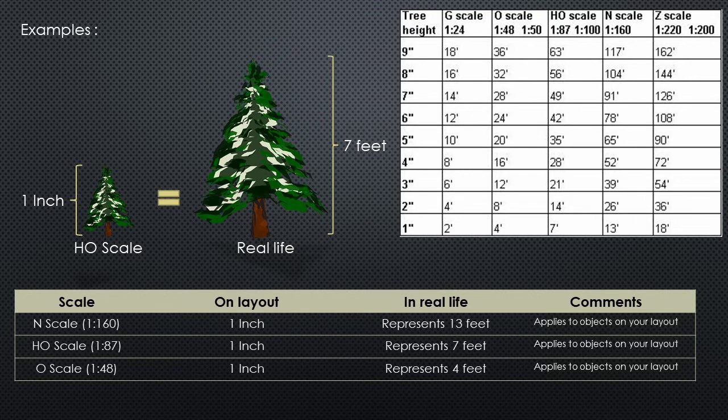Let's take a practical look at this scenario. I've created a slide that gives a visual and practical view of the scale discussion. If we look at the three scales — N scale, HO scale, and O scale — and compare them to real life: if you have a tree that's about 7 feet in height, in HO scale that 7-foot tree would be represented in just 1 inch. A 7-foot span of a building or locomotive will be represented in 1 inch on your HO layout.